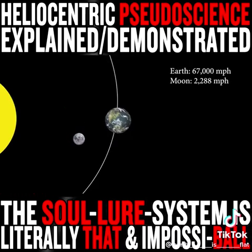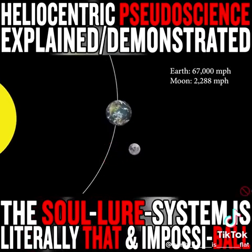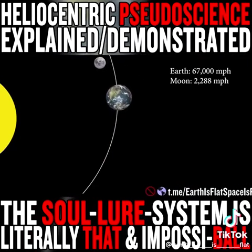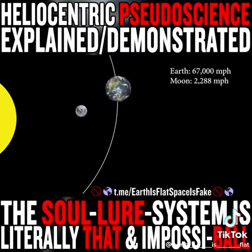Lastly, as it passes behind the Earth, the Moon must once again quickly accelerate back up to nearly 70,000 miles per hour before getting left in the dust. In addition to all of this, the Sun itself is allegedly orbiting the Milky Way galaxy at 448,000 miles per hour, further compounding the problems and calculations of the heliocentric model.